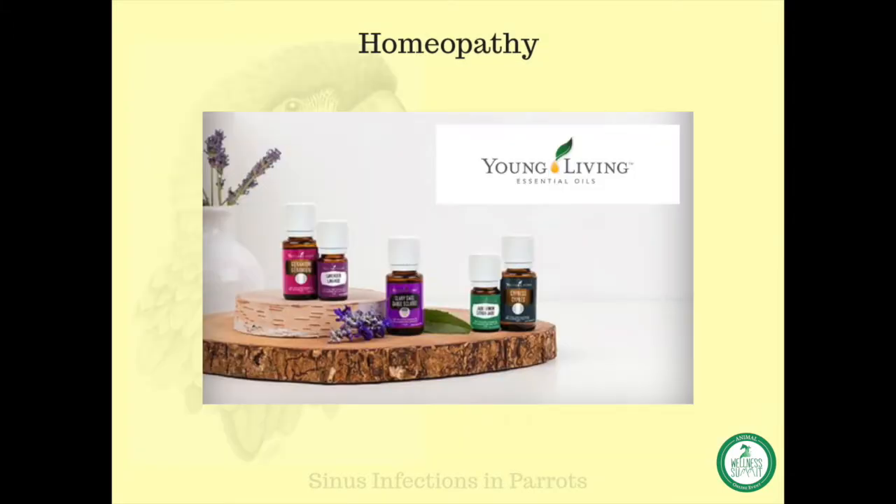Essential oils can also be used. Many of us prefer to use pure therapeutic grade essential oils. I personally always use Young Living essential oils.